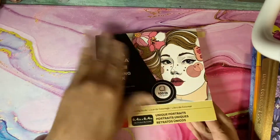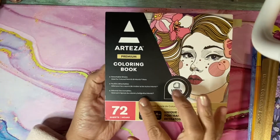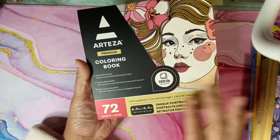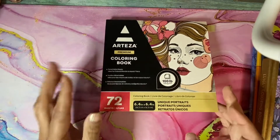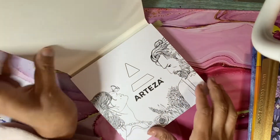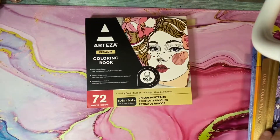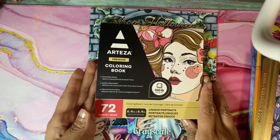The first book I'm going to show you is the Arteza coloring book I found on Amazon. It has 72 sheets and says 'unique portraits' on it. The pictures look nice and it's 100 pound paper so I thought I'd give it a try. I really like this book. The size of it is quite compact compared to a regular book.